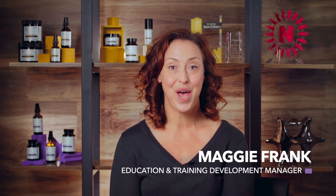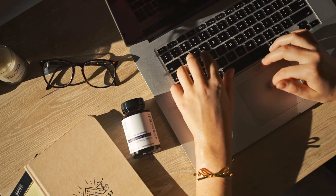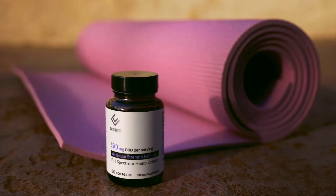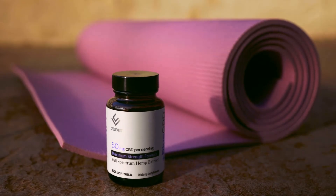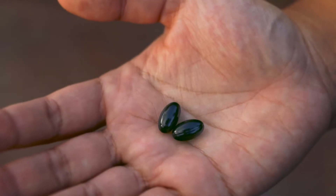Hi! If you're serious about CBD, we have the perfect product for you. CVScience's new Plus CBD Maximum Strength Soft Gels are the strongest CBD product we make. And the results speak for themselves.